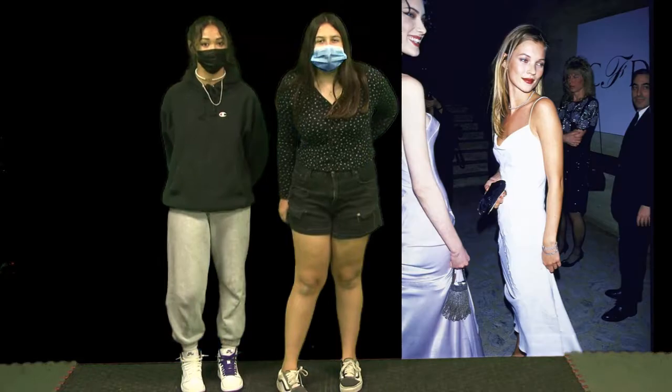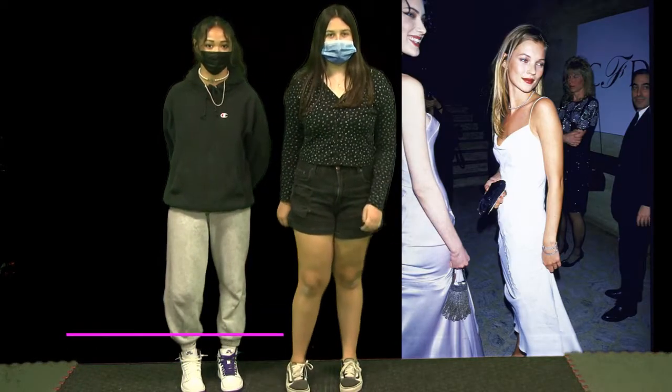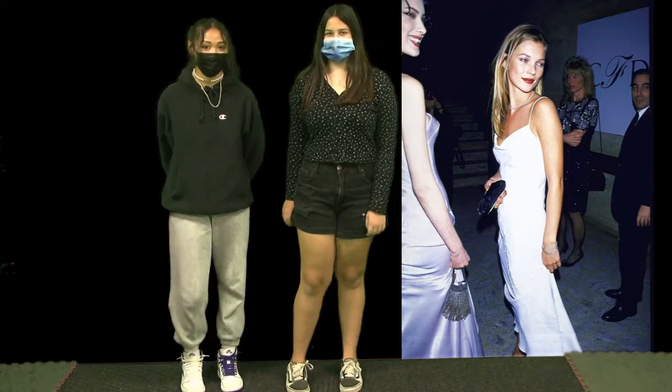In the 1990s, minimalistic clothes and simple makeup were popular. Satin silk dresses and slip dresses were also very popular.